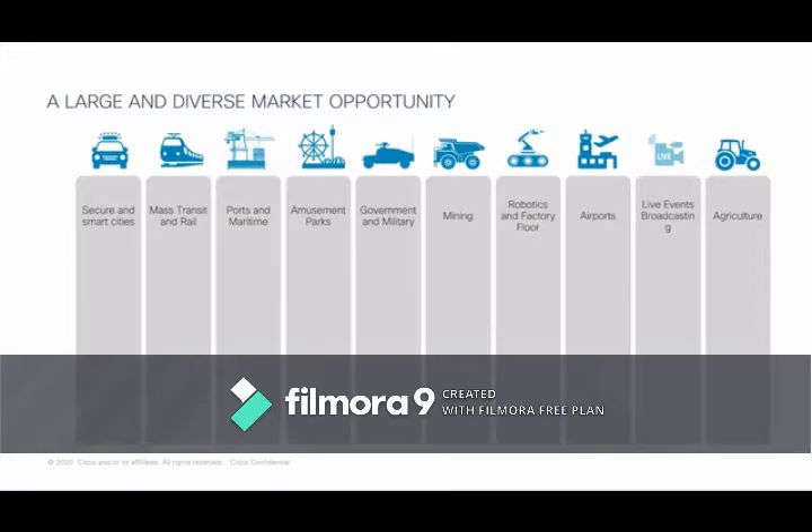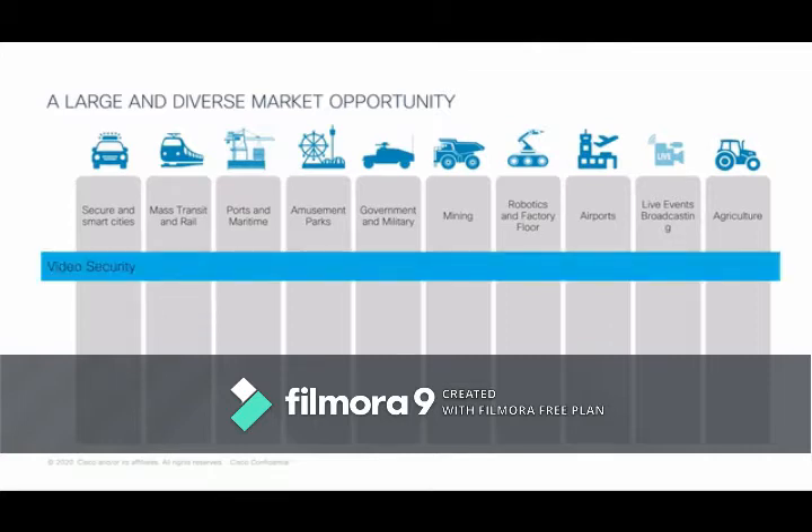That opens up a wide range of use cases for Fluid Mesh: secure and smart cities, intersections and roadway infrastructure, rail and mass transit, ports and maritime with large cranes and geographic areas, mining — both below ground and open-pit scenarios with trucks and loaders moving around very large areas — airports, government, military, theme park rides, agriculture, and broadcasting of live events.